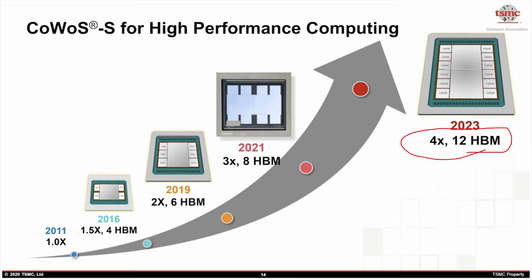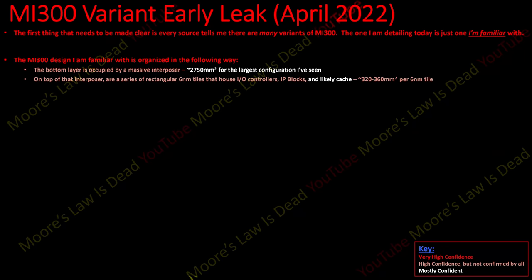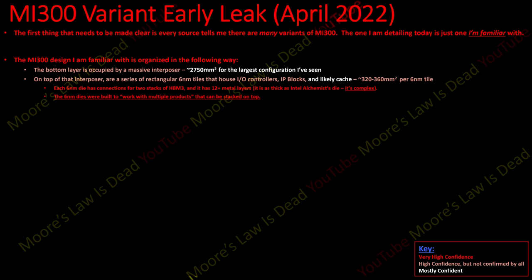On top of this interposer are a series of rectangular 6-nanometer tiles that house IO controllers, IP blocks, and likely cache — about 320 to 360 millimeters squared per 6nm tile. Each tile has connections for two stacks of HBM3 and these tiles are 12-plus metal layers — important for silicon designers because it tells you they're as complex as the Alchemist die, also known to be 12 or more metal layers. These are not dumb 6nm tiles; they house a lot of complex IP blocks.